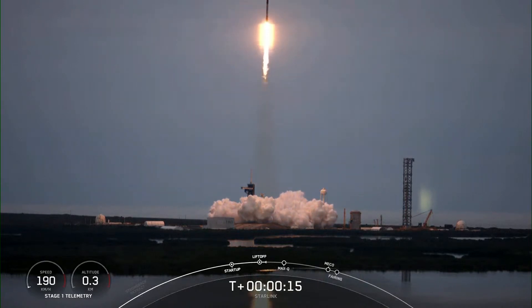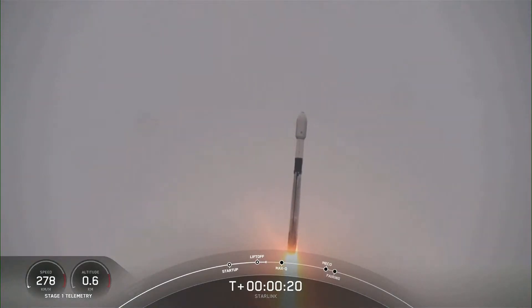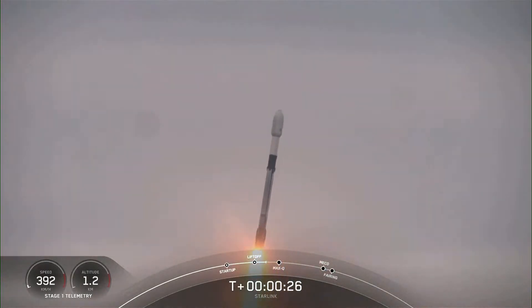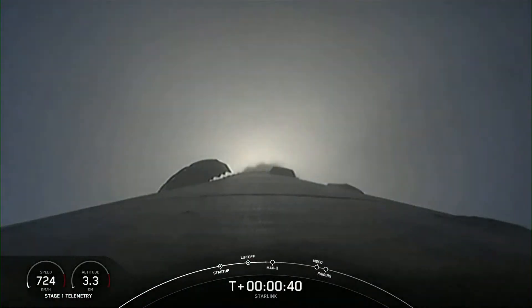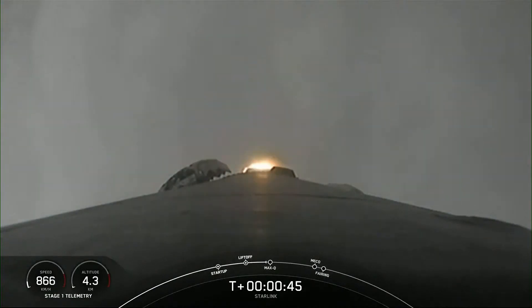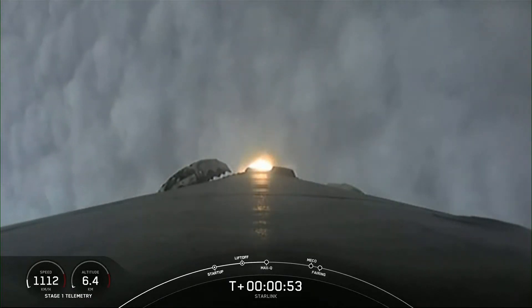Falcon is fishing downrange. With the incredible views that we've been seeing, you can see that Falcon 9 has lifted off from pad 39A, carrying our Starlink payload into space.